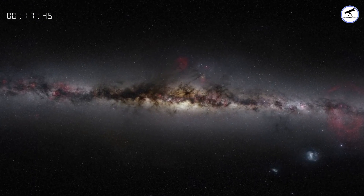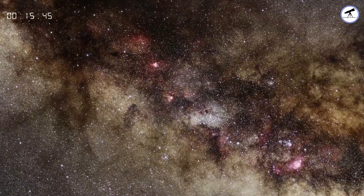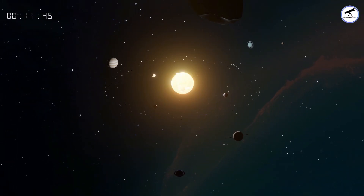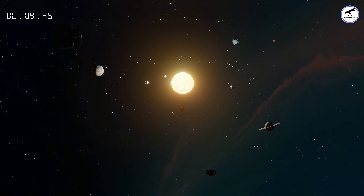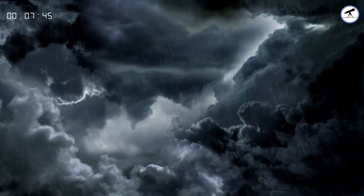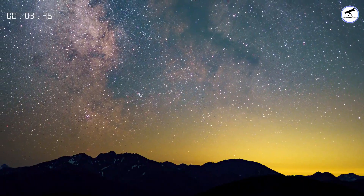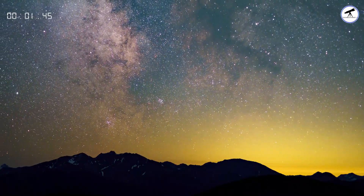Greetings, Space Enthusiasts! Welcome back to our YouTube channel. Today, we're taking a journey beyond our home planet to explore the fascinating phenomenon of rainfall on various celestial bodies within our solar system. Buckle up as we embark on this cosmic adventure.